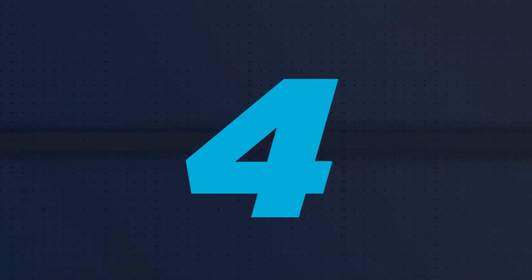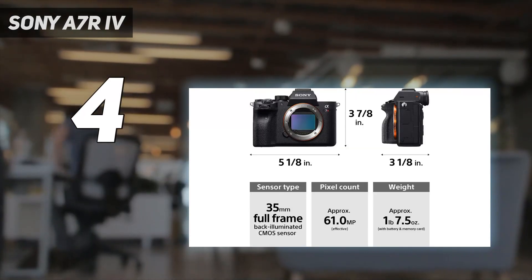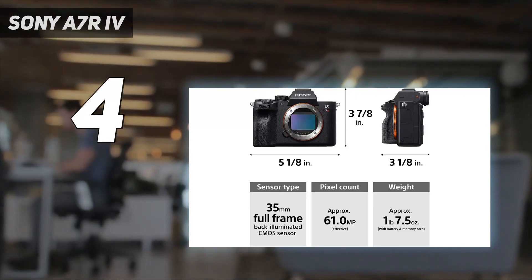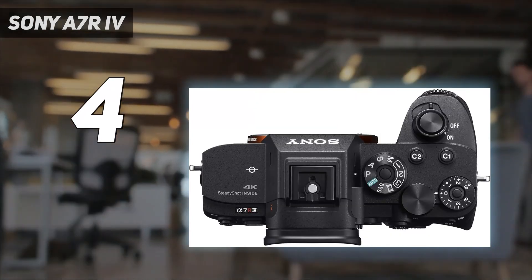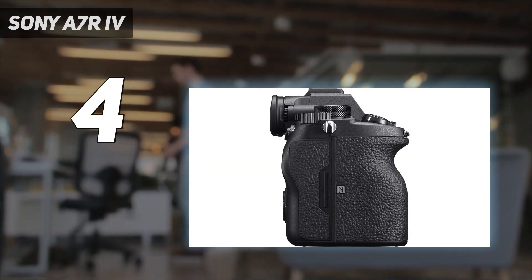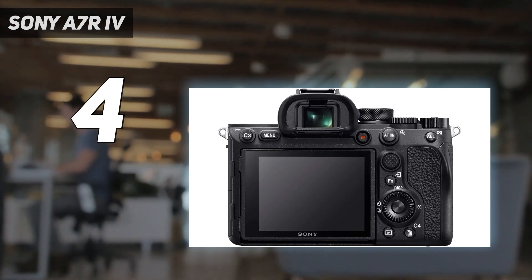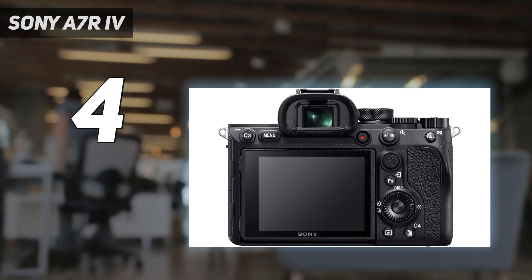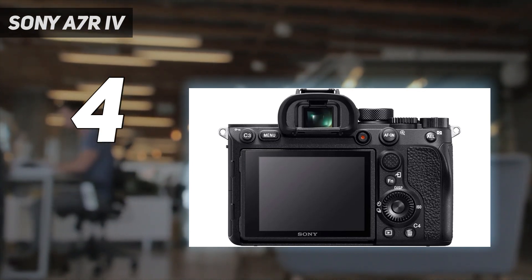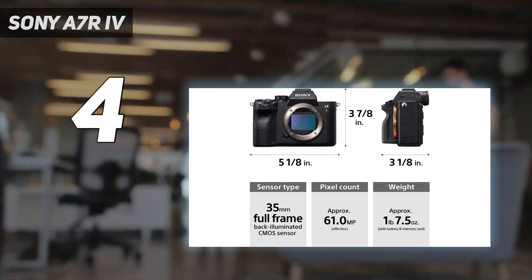Coming in at number 4: the Sony A7R IV. While the Sony A7RV may have stolen the limelight from the A7R IV, this is still an excellent camera, and its lower price point means it still has an audience. As long as this camera is still available, it's going to impress whoever picks it up. One of our favorite things about the Sony A7R IV is its huge 61-megapixel sensor — it's great at picking up small, intricate details and handles low-light conditions extremely well. It's a great choice for astrophotography too, and it's secured a place in our best cameras for low-light photography guide.